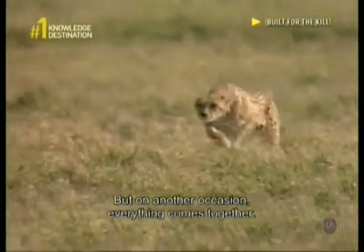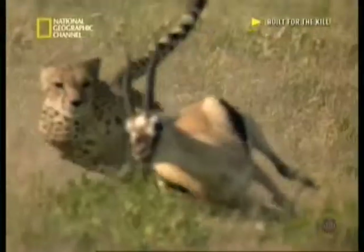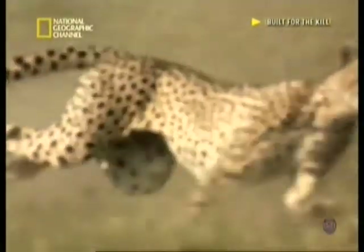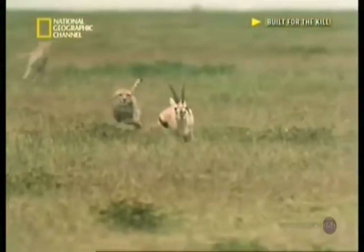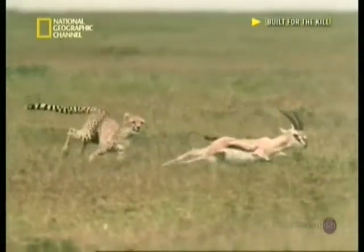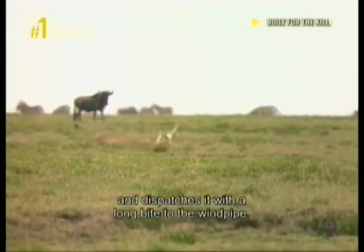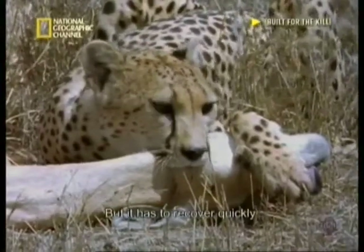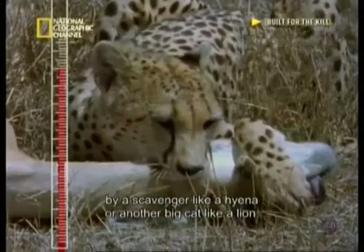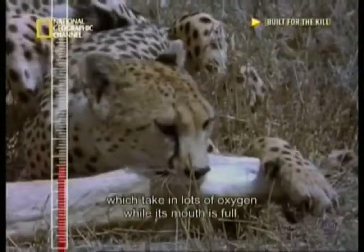But on another occasion, everything comes together. With an elegant trip, the cheetah brings its prey down and dispatches it with a long bite to the windpipe. At this point, the cheetah is on the brink of exhaustion, but it has to recover quickly. If it doesn't, there's a great risk that its kill will be stolen by a scavenger like a hyena or another big cat like a lion. To aid a quick recovery, the cheetah has specially large nasal passages, which take in lots of oxygen while its mouth is full.